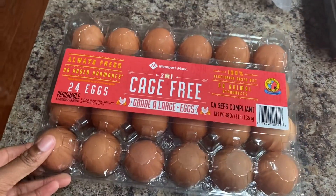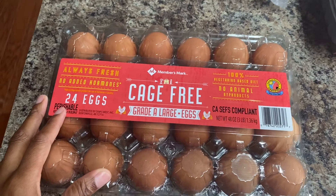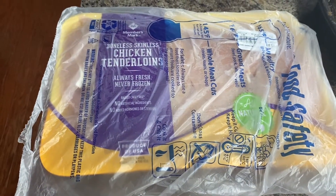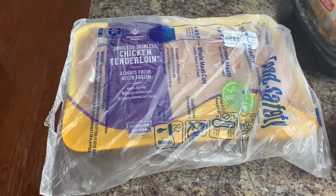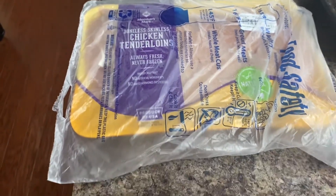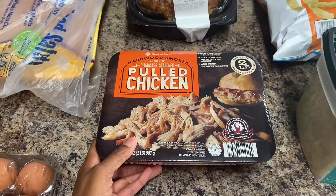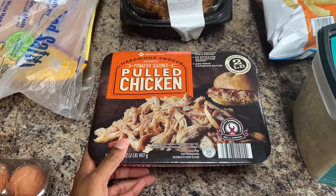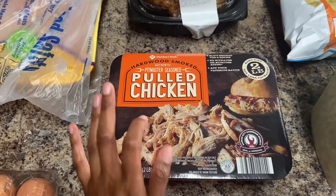I got a carton of eggs. Got some chicken tenderloins which I'll season with a couple different seasonings so I'll have a few different options — I'll bake those. I got some pulled chicken which I bought about a month ago and we really enjoyed it — it had a good flavor, so I got it again.